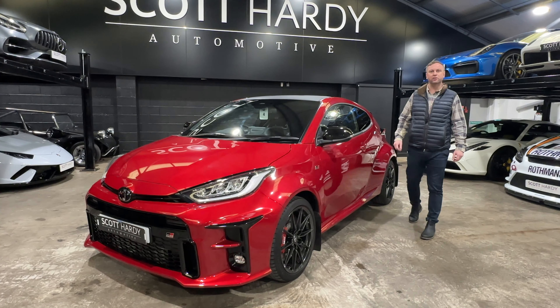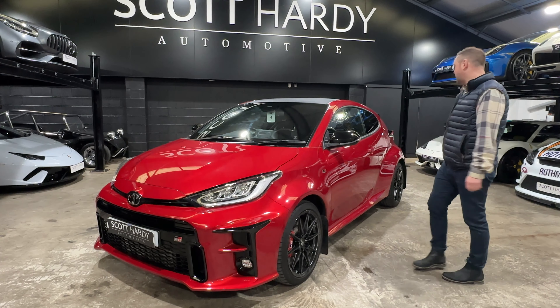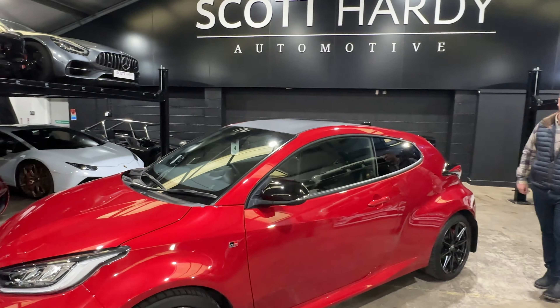Coming up to 6,000 miles. The car has got — I say non-stock — it has an upgrade of the rally mudflaps, but I do think they do need it. So it's got the wrap on the roof, but otherwise a complete standard, genuine car.